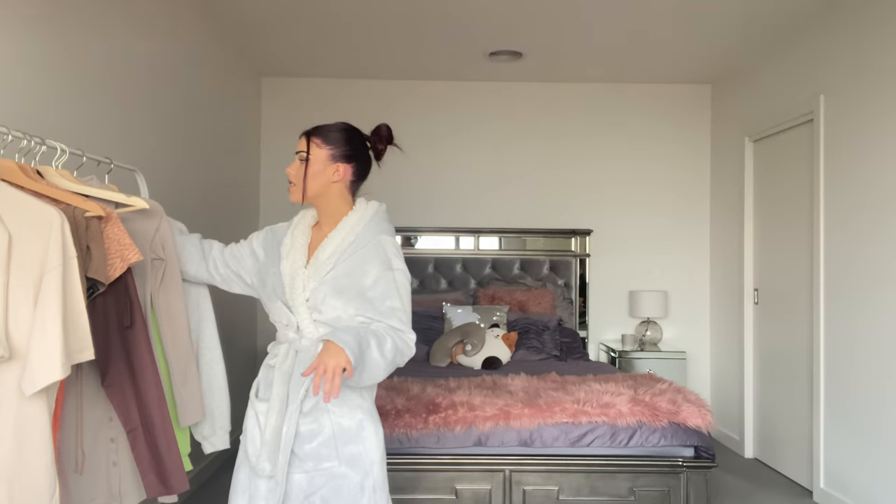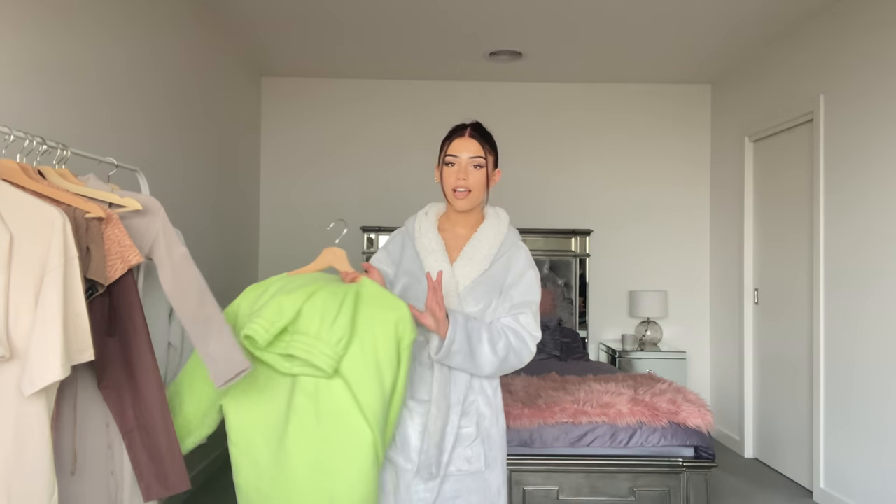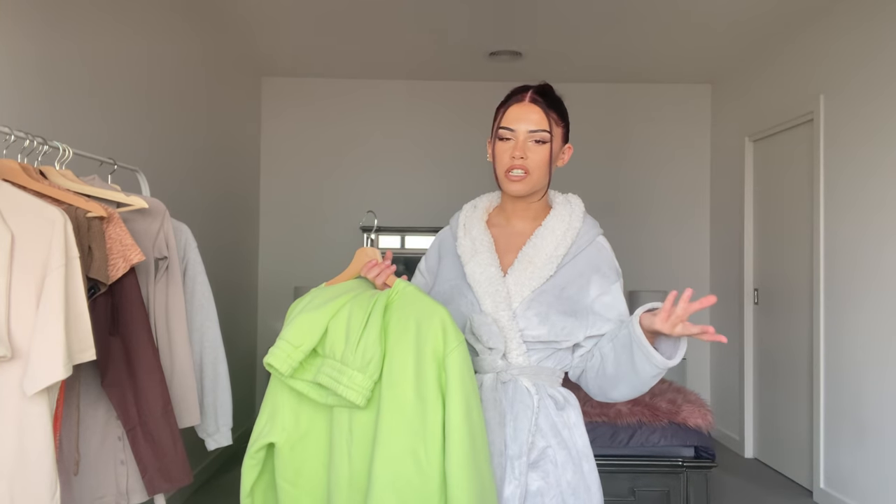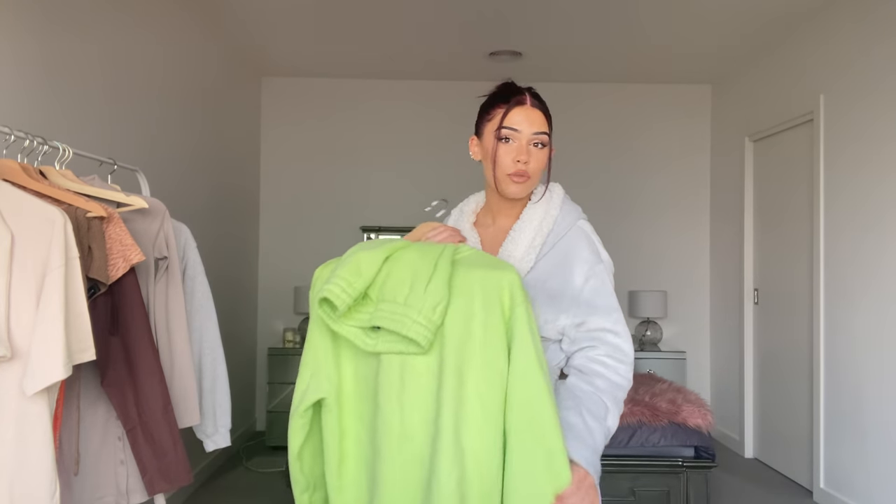I'm going to start with the comfy items because these are the items that I know and love. Starting with this little green set. Before I try on stuff, it might look a bit odd on me — you can't really tell in this lighting. My hair looks purple, it looks red; usually it's brown. So let's just imagine I have brown hair today, because I feel like red doesn't really go with green, but I'm gonna try it on anyway.